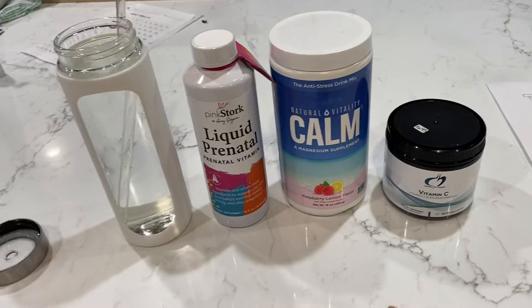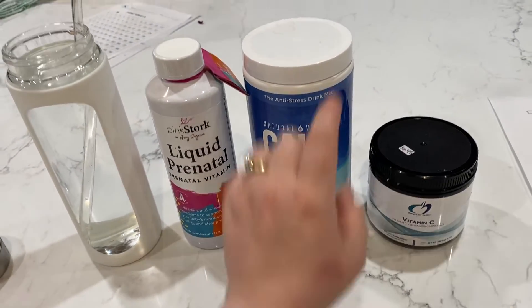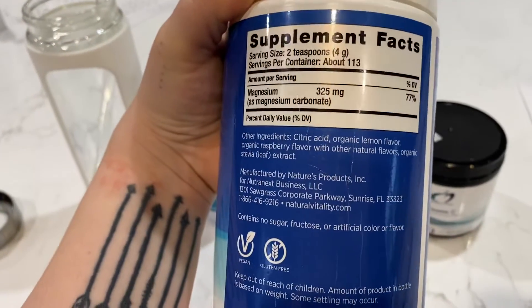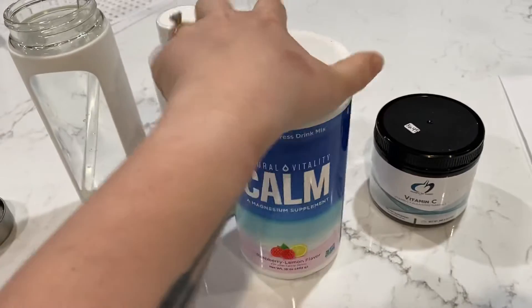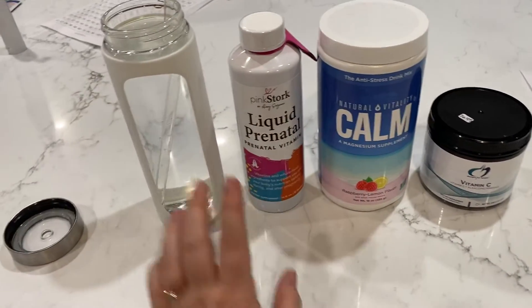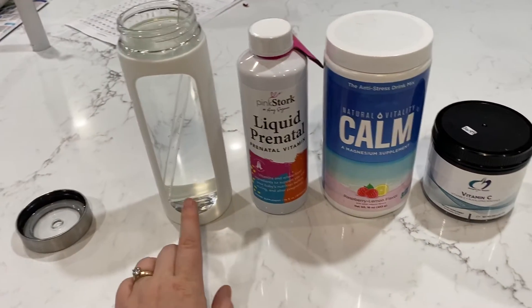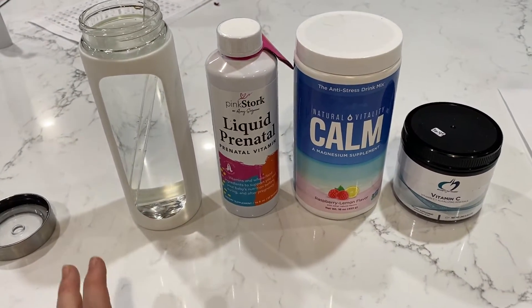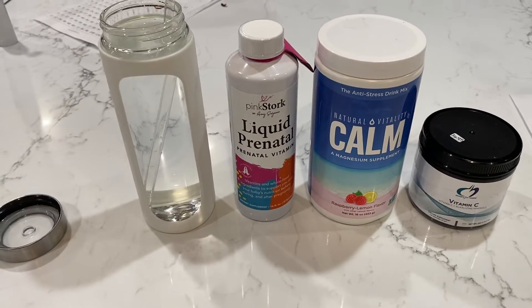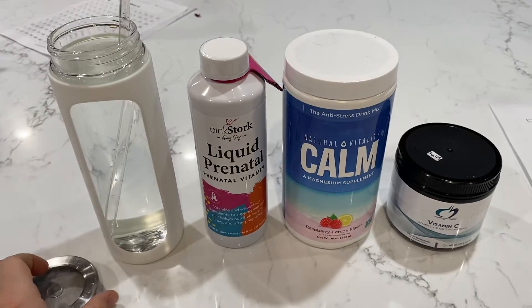So you're getting 4,000 milligrams of vitamin C, plus whatever's in the prenatal. And about 325 milligrams per teaspoon, so you're getting like 700 milligrams of magnesium in addition to the prenatal. I put it all in here and mix it, then add a flavor packet — I use True Lemon flavoring packets.